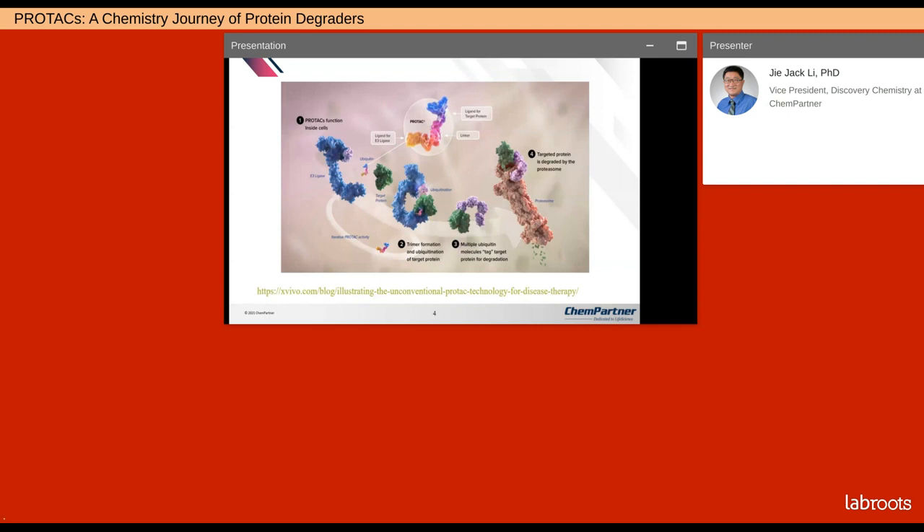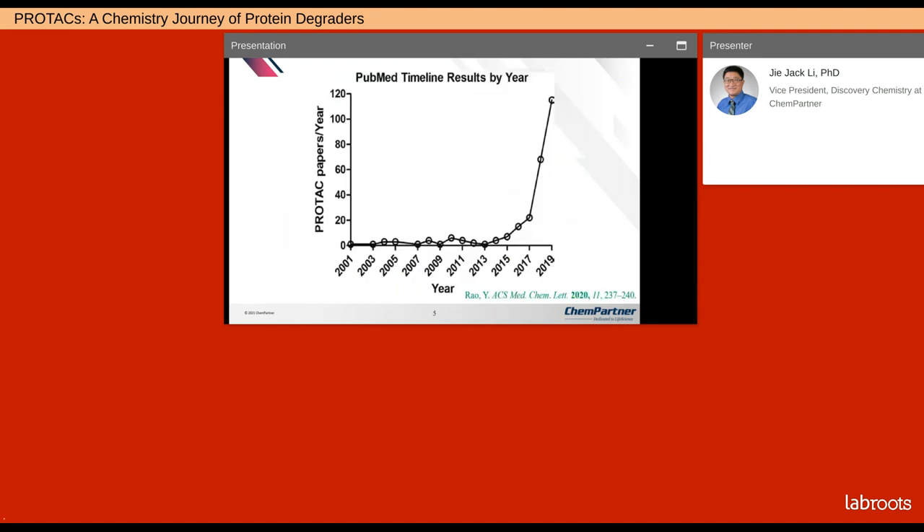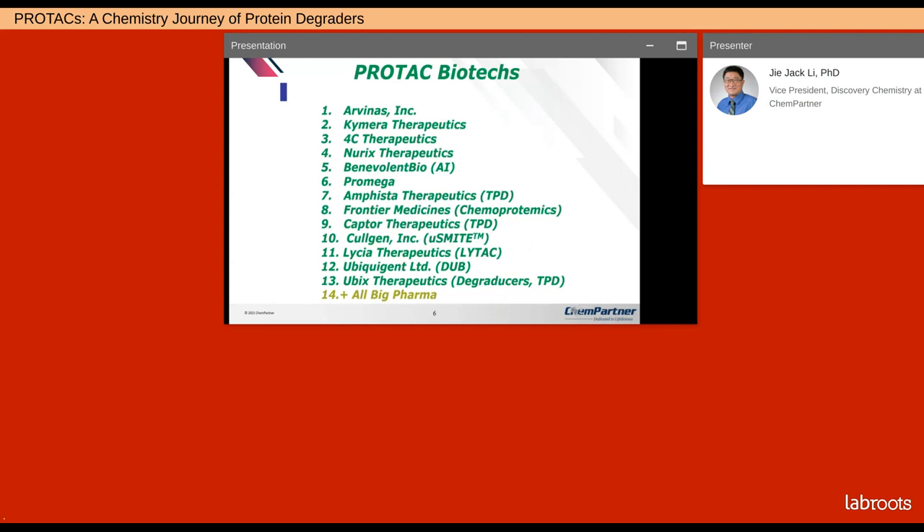Online there's a beautiful cartoon depicting the whole process — how the entire mechanism works — so I encourage you to take a look at that cartoon when you have a chance. PROTACs are really, really hot. If you look at the number of publications, the number of papers in 2019 were exponentially more than previous years, and the number of papers in 2020 were exponentially more than 2019. Many small biotechs have been funded to take advantage of targeted protein degradation technology.